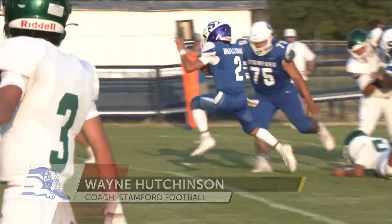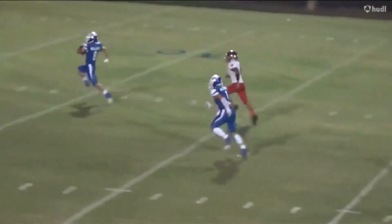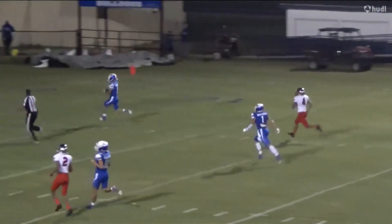Every one of them brings a little bit something different to the game. We got power, we got finesse, we got agility with Christian, and we got speed with Jared, who's just unbelievably fast.